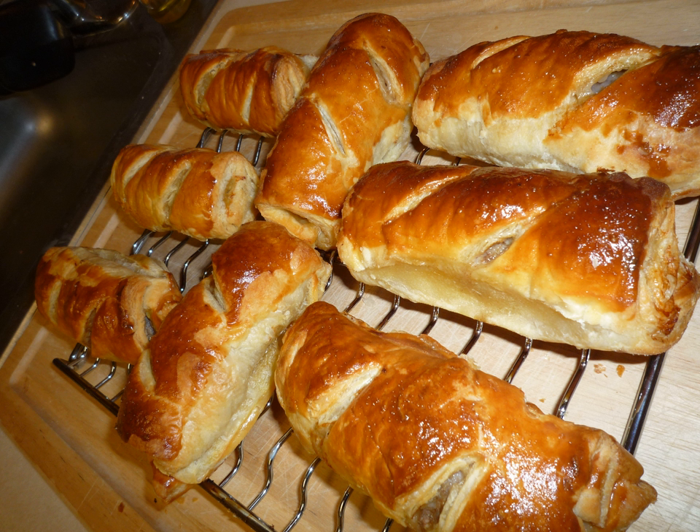In the UK, the bakery chain Greggs sells around 2.5 million sausage rolls per week, or around 140 million per year.